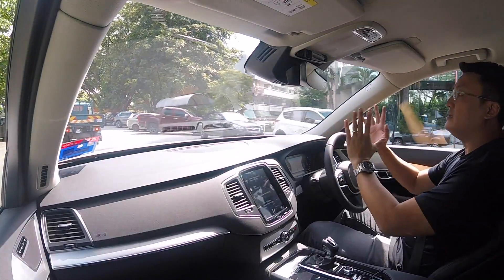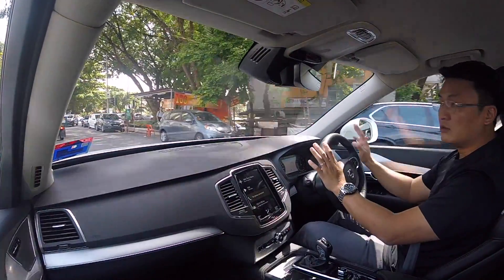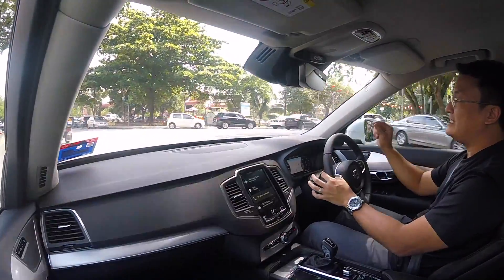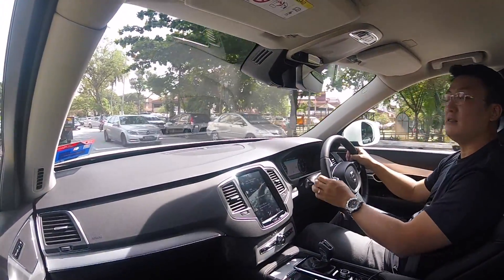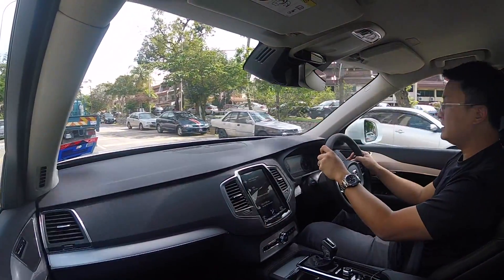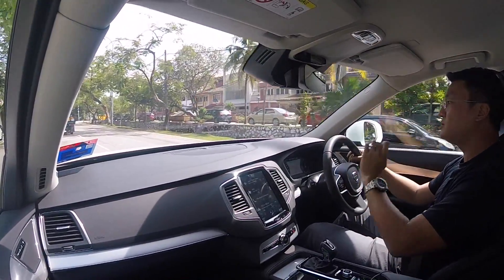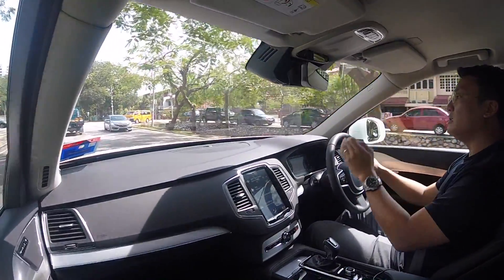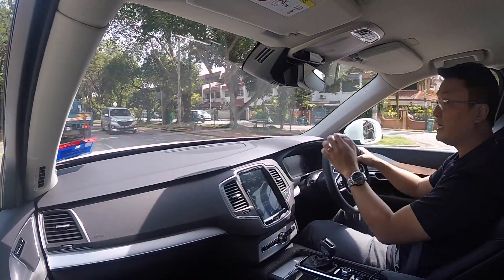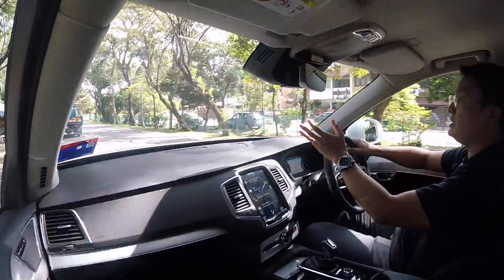In all other markets all over the world, the Range Rover Sport is the same price as the Volvo XC90 T8 — the top spec XC90 T8 with Inscription or Inscription Plus. The only reason the XC90 T8 is being sold in Malaysia is because it is a locally assembled two-litre hybrid that enjoys hybrid tax incentive.